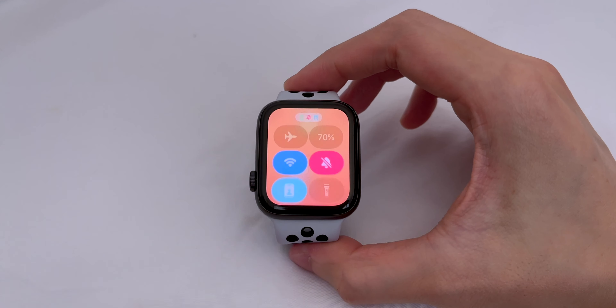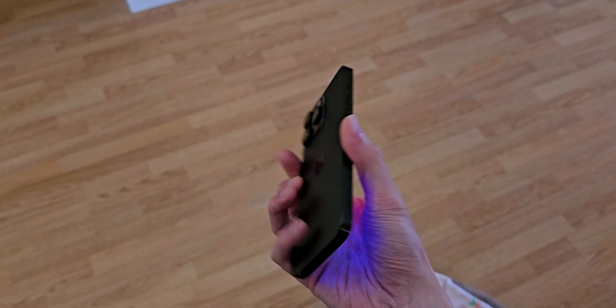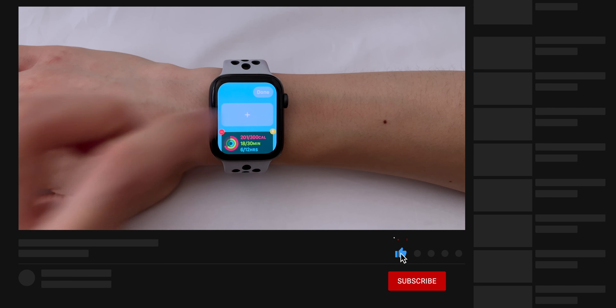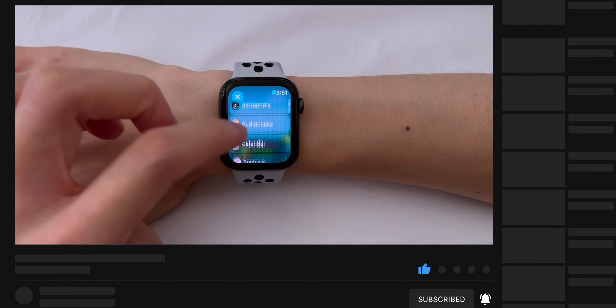And that's it for the new changes in watchOS 10. Let me know what your favorite feature is in the comments down below. I'll link my iOS 17 and iPadOS 17 videos there as well. Thanks for watching, and if you haven't already, please like, subscribe, and hit the bell so you'll be notified when I post new videos. I'll catch you guys in the next one. Bye!